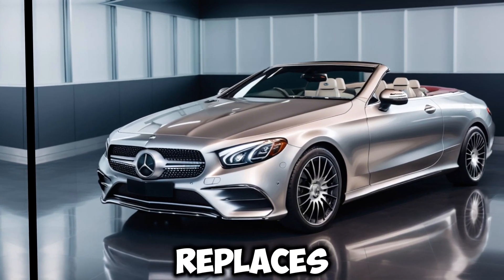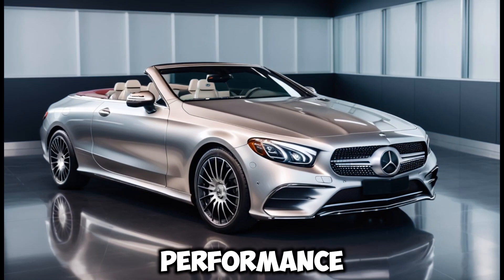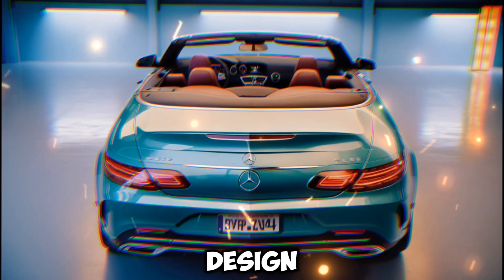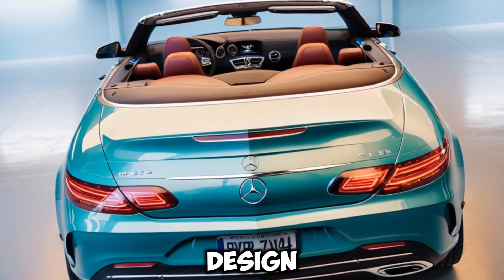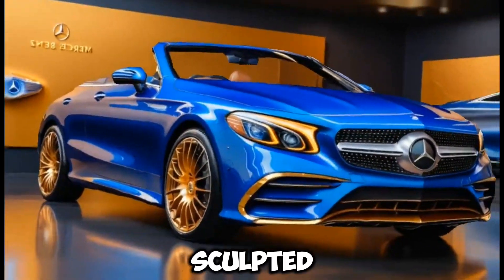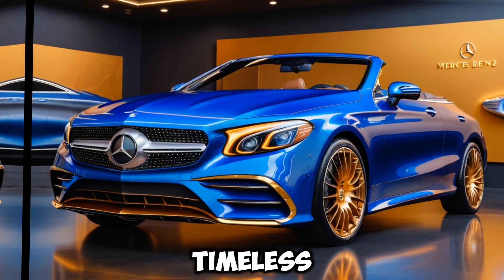This sleek convertible replaces both the C-Class and E-Class convertibles, offering a blend of luxury, performance, and open-air motoring. The CLE Cabriolet boasts a captivating design that's both sporty and sophisticated. The flowing lines, sculpted hood, and signature Mercedes grille exude a sense of timeless elegance.